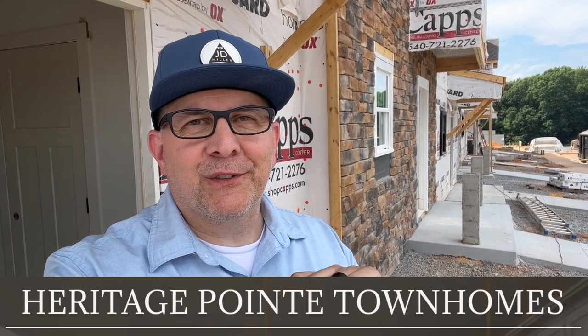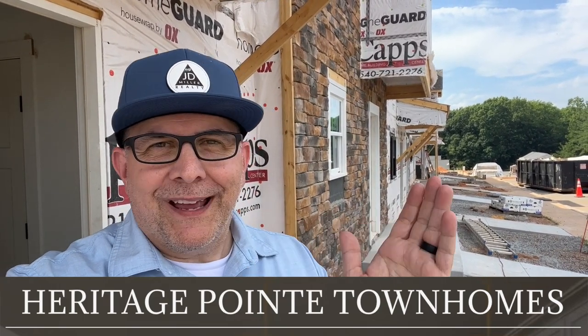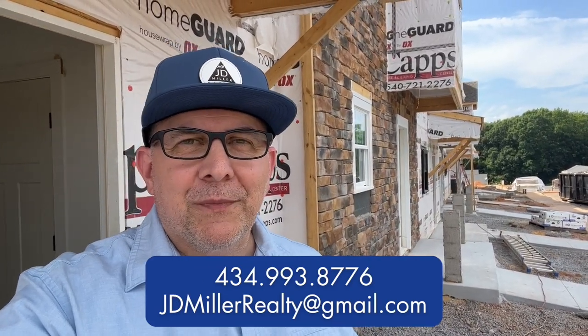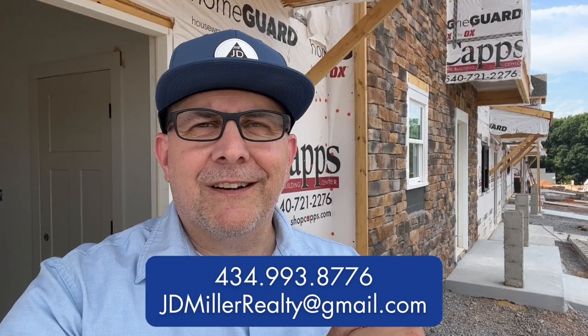As we wrap it up here at Heritage Point Townhomes, let me remind you it's going to be 111 units total: 103 built in townhome fashion like this, and four duplexes — eight total units side by side. Right now it looks like one two-bedroom unit per building. If you want to get a hold of me and learn more about Heritage Point or any place in or around Lynchburg, you have my name and number — feel free to reach out by text, call, or email. You can go back and watch the other video about the three best townhomes in Lynchburg. We'll be coming back for updates, and I might be back when the model is done and fully furnished. Until next time, stay safe, make someone smile.